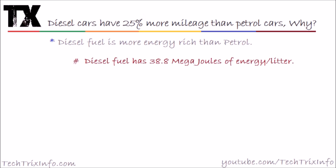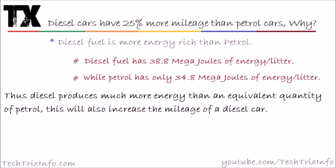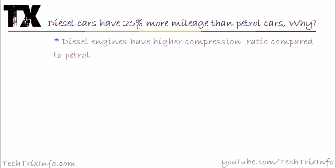The second reason is diesel fuel is more energy-rich than petrol. If you look into the technicals, diesel fuel has 38.8 mega joules of energy per liter, whereas petrol has only 34.8 mega joules of energy per liter. That means diesel has 4 mega joules more energy per liter, so it produces much more energy than an equivalent quantity of petrol, and this will increase the mileage of your diesel car.